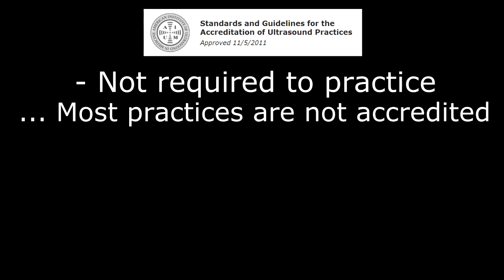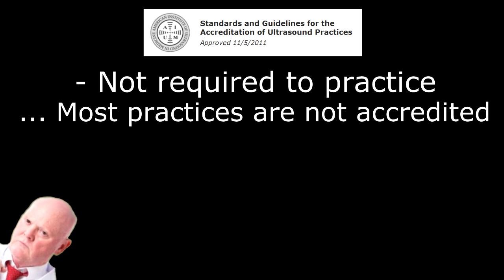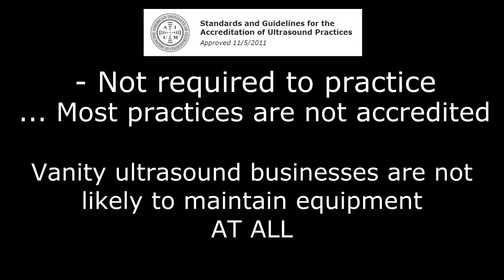Most medical practices are not AIUM accredited, and there are a number of private businesses that sell vanity sonogram services as well. It is not likely that these businesses regularly maintain their equipment because it would cut into their profit margins. If you decide to utilize these services, I suggest that you ask for their equipment maintenance records beforehand. If those cannot be provided, then that should speak for itself.